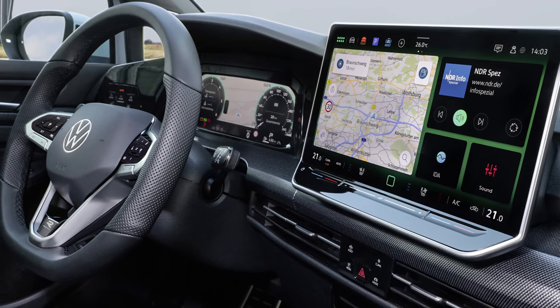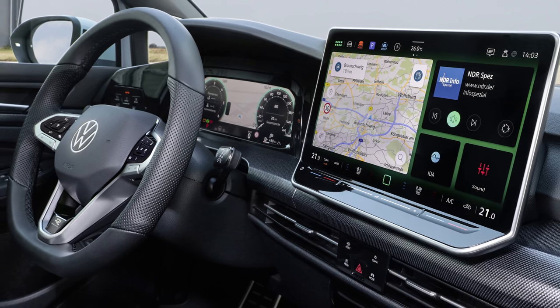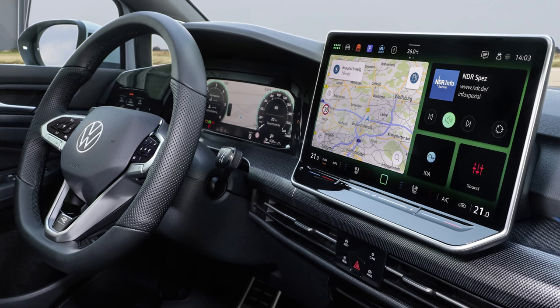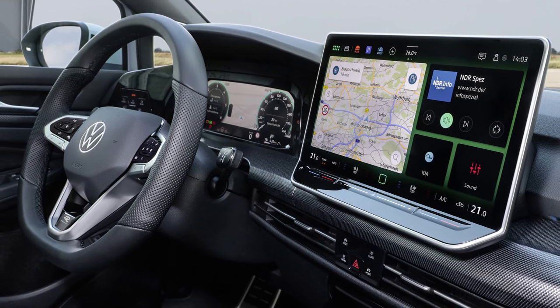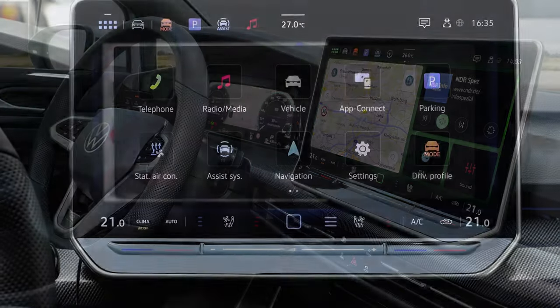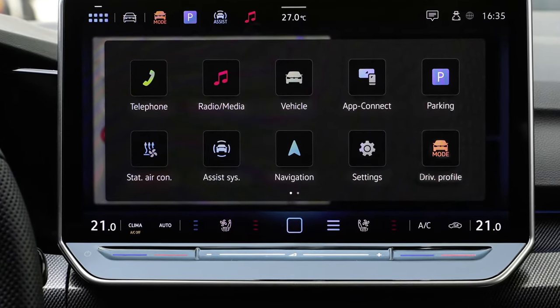The inclusion of illuminated touch sliders for temperature and volume control enhances both functionality and aesthetics. The introduction of the IDA voice assistant, equipped with ChatGPT technology, allows for intuitive voice commands and access to a wealth of online information, from navigation assistance to general knowledge queries.